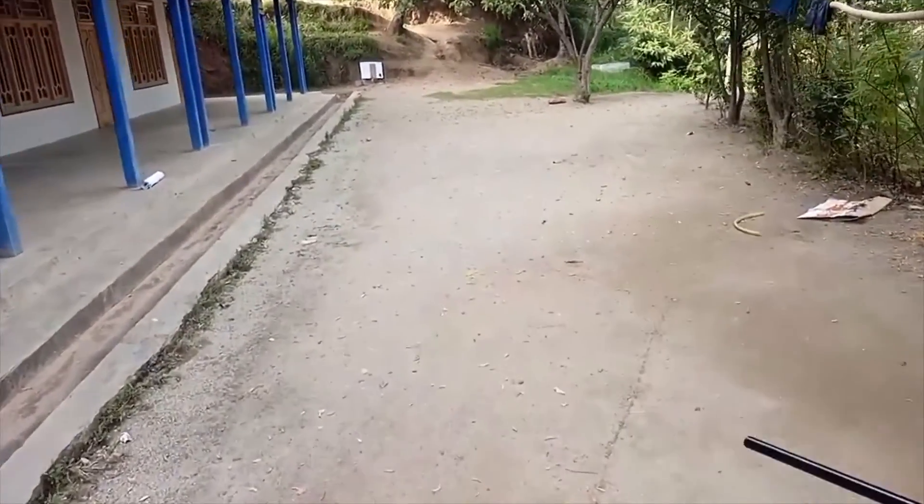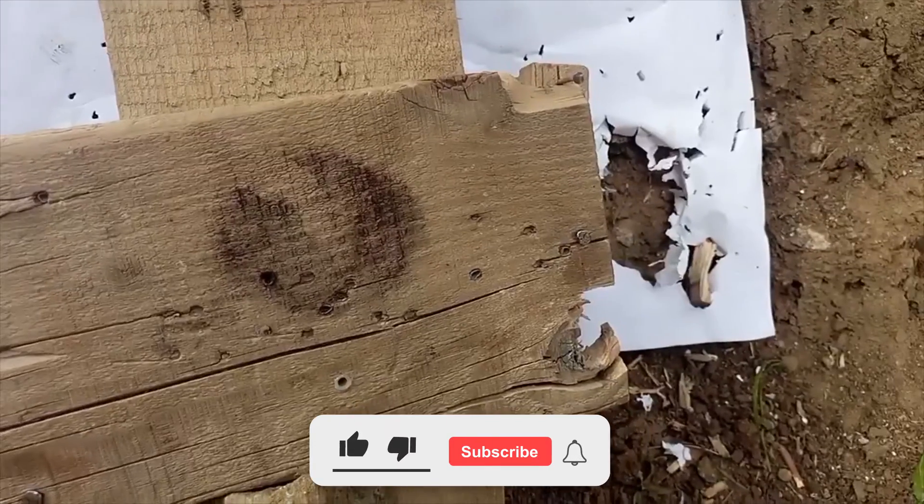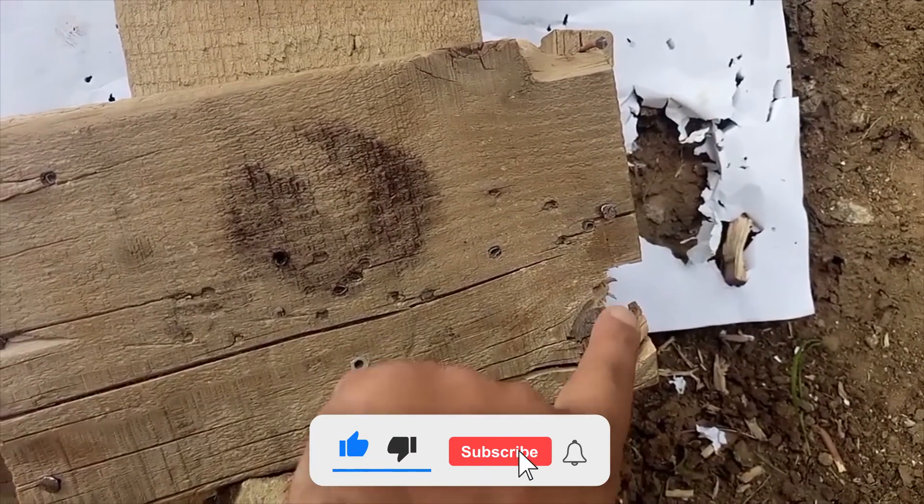And that's all for today. Do drop this video a like, subscribe to our channel, and turn on your post notifications.